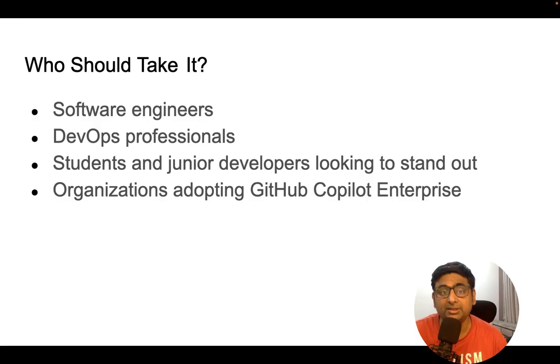Students and junior developers should also pursue this certification. If you are a student looking to stand out, or a junior developer joining a company or working as an intern, you must have this certification to get ready for the challenges ahead.